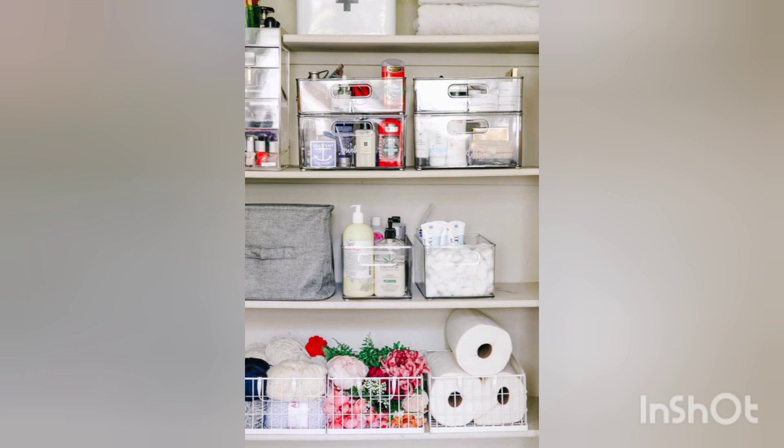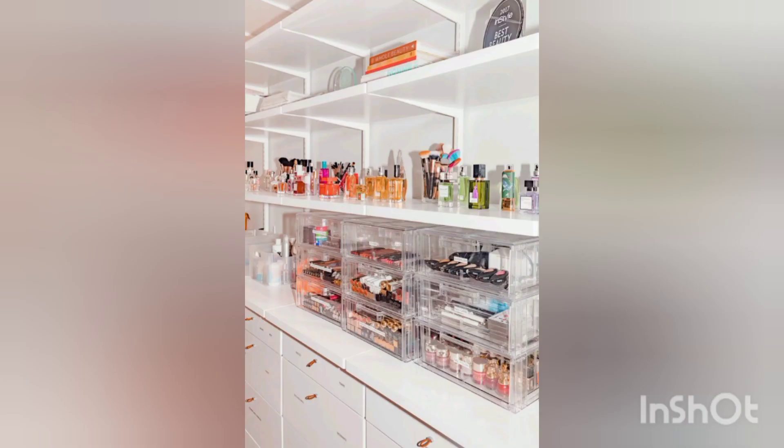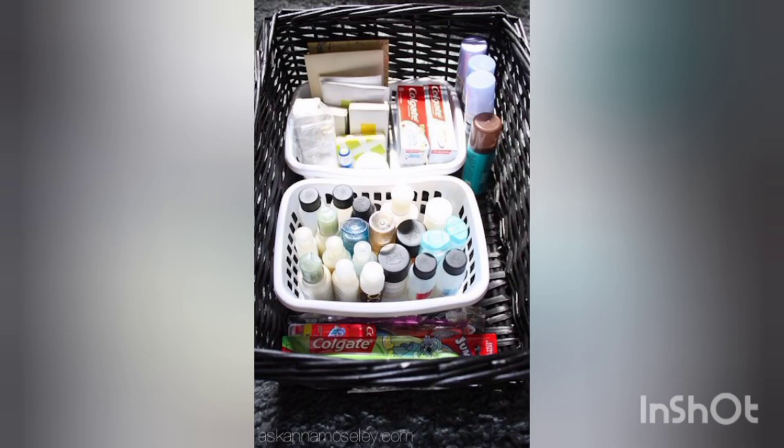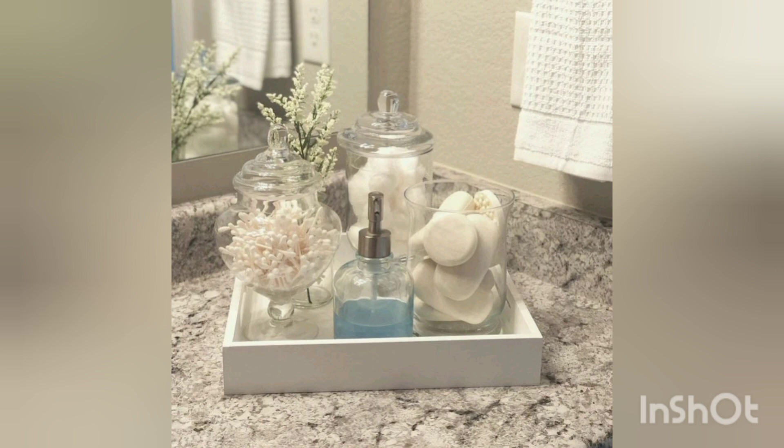Over-the-door organizers can hold various toiletries such as towels, toiletry bags, or extra shower supplies. They are cost-effective and don't require any drilling or installation. You can also utilize your wall space by installing adhesive hooks, floating shelves, or magnetic strips to hold items like brushes, razors, or small bottles.